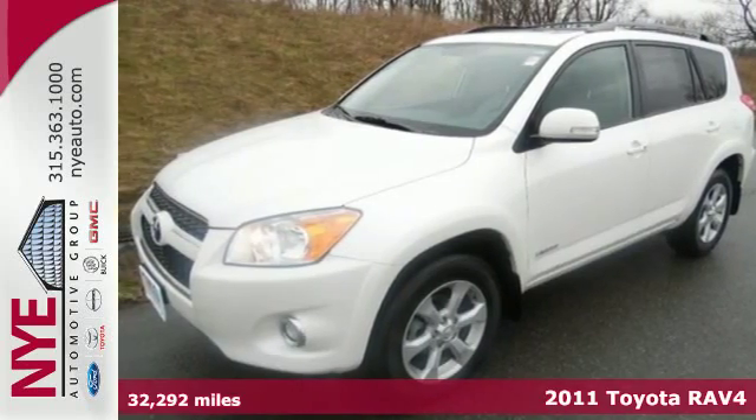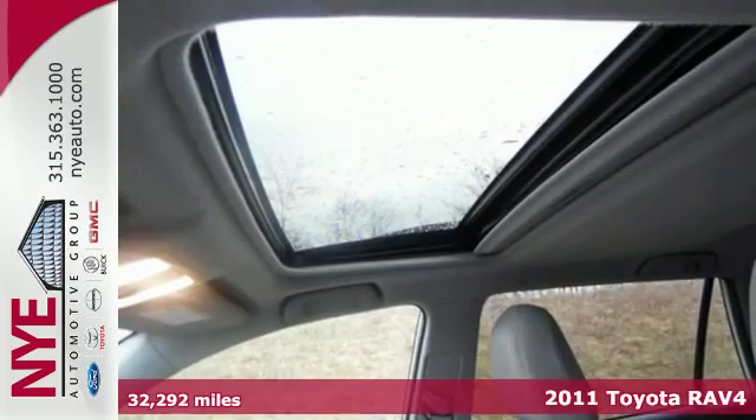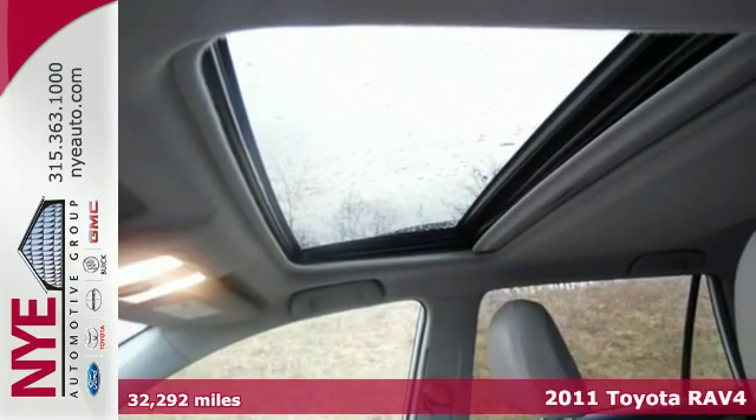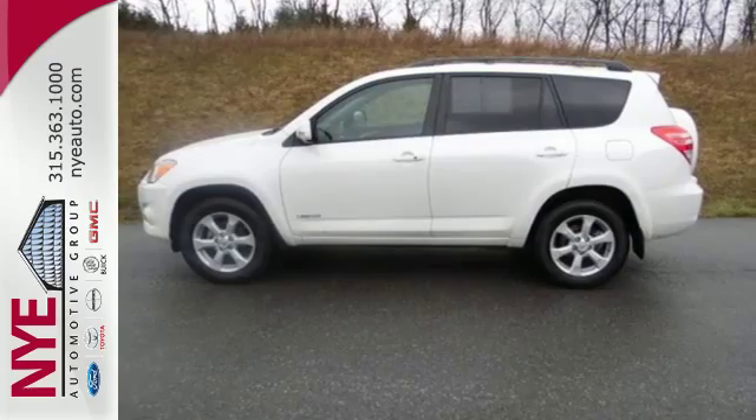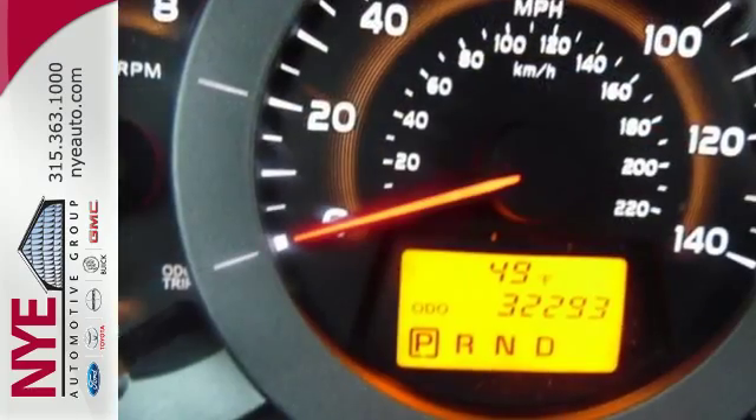Here's a 2011 Toyota RAV4. One touch power windows, remote power door locks, steering wheel cruise controls, and four wheel anti-lock brakes all come standard in this hot compact crossover SUV.